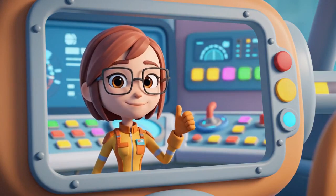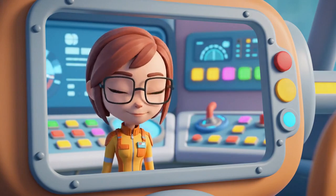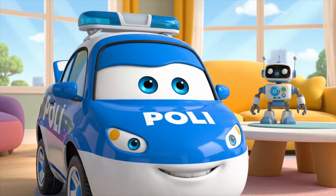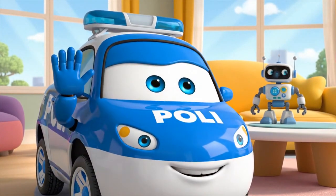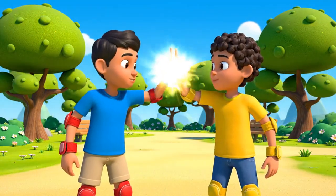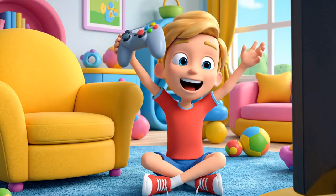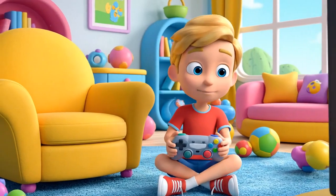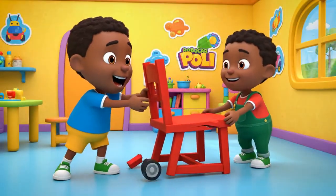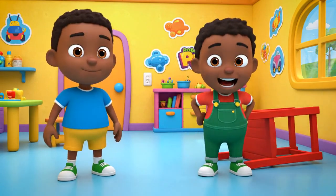Good job, team. Is everything safe? Mission accomplished, Jin — the living room is safe. Roger. Ready for round two, Peter? You bet. But let's move the chair first. Making space. Safety first.